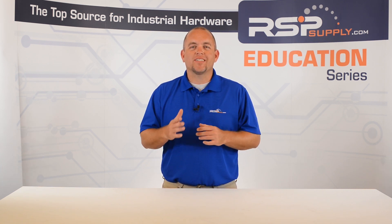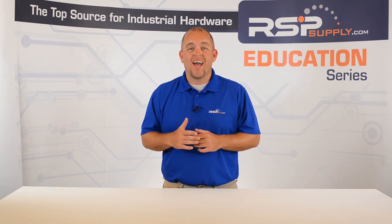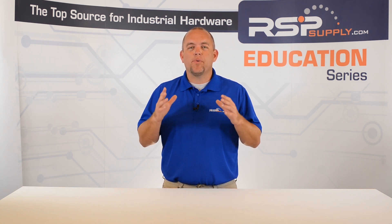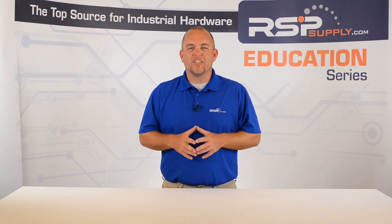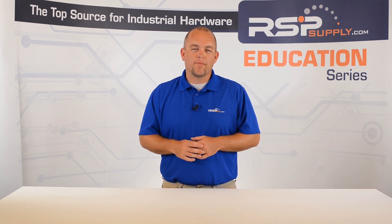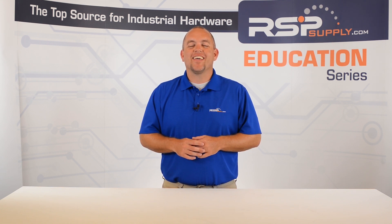By following some of these simple steps, you will be able to ensure that your system has the correct amount of battery backup needed for any potential scenario it may encounter. For a full line of industrial battery backup hardware and thousands of other products, please go to our website. For more information or other educational videos, go to rspsupply.com, the internet's top source for industrial hardware.